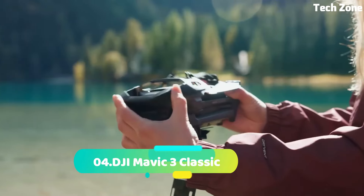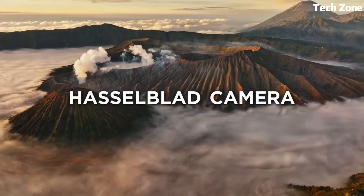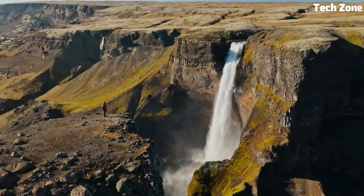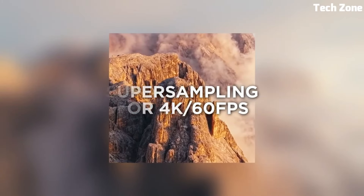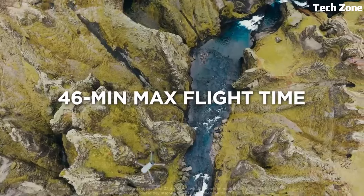Number 4: DJI Mavic 3 Classic. Introducing the DJI Mavic 3 Classic, a masterpiece of drone technology. Equipped with a powerful Hasselblad camera, it captures breathtaking 4K video and 20MP photos with unrivaled clarity. The 1-inch sensor ensures exceptional low-light performance and dynamic range.